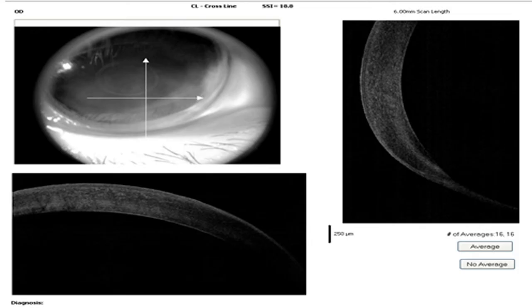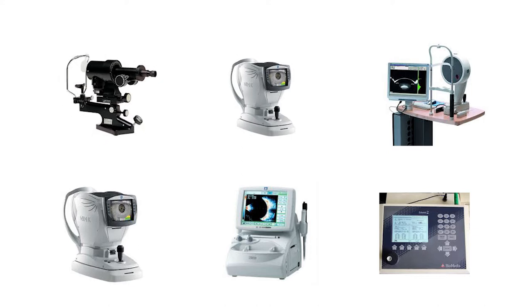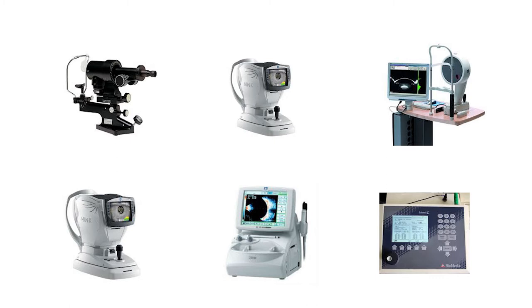On anterior segment OCT, corneal thinning was noted, more pronounced in the peripheral area. Various devices — including autorefractometer, manual keratometer, optical biometer, and Pentacam — were used to get the correct keratometry value in this case.